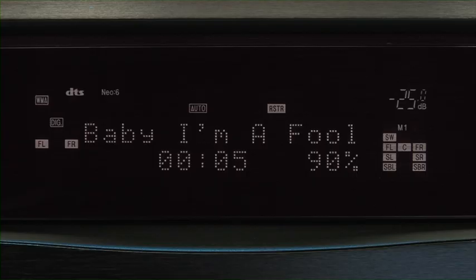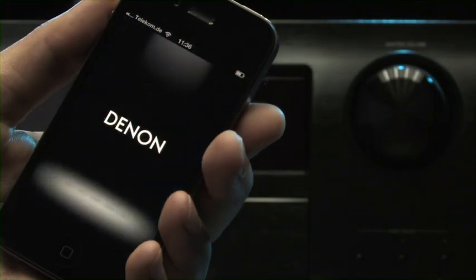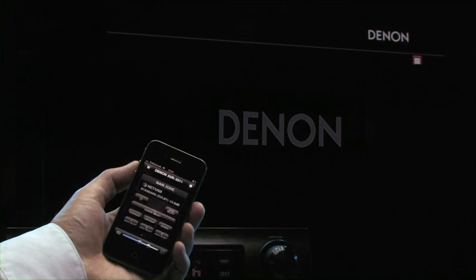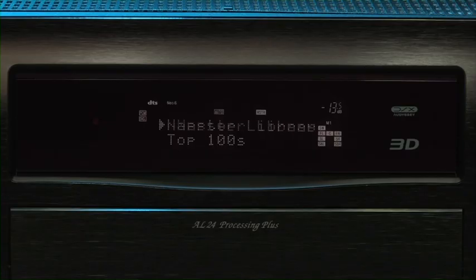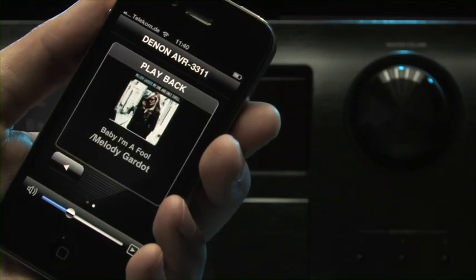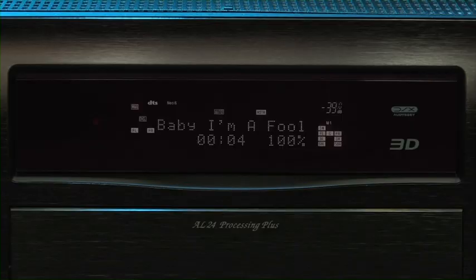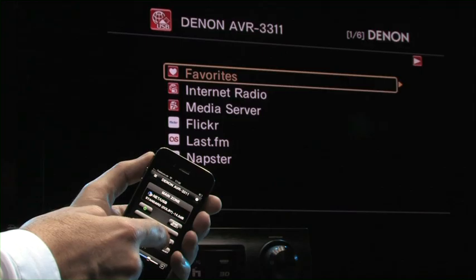Menus can be easily navigated via the text display on the front of the receiver. The system can be operated even more conveniently using the free Denon remote app for iPod and iPhone. It not only controls the output but also shows on the display what's currently playing and monitors all of the AVR3311's key functions.